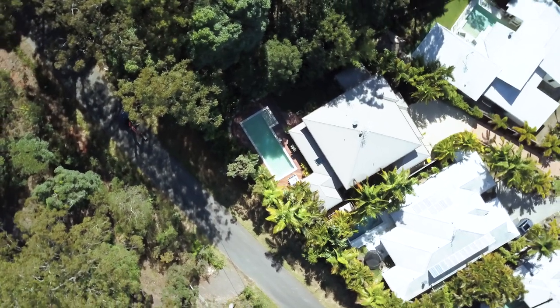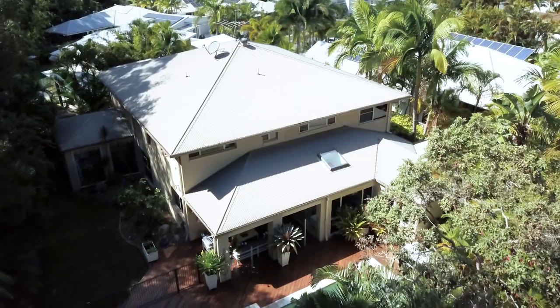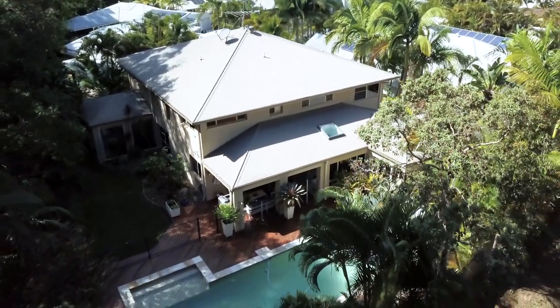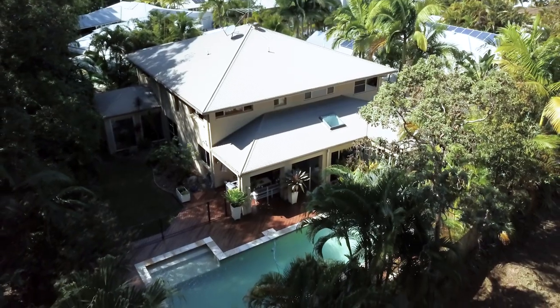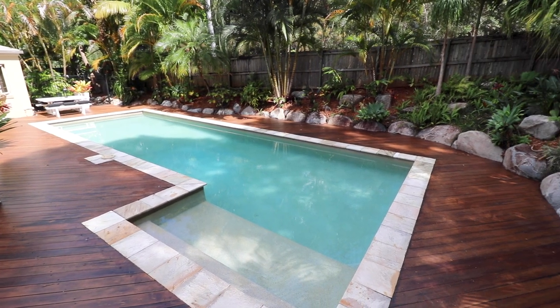Tucked away at the end of a quiet cul-de-sac, this is one of the biggest blocks in the estate at just over 1,000 square metres, with a stunning bush backdrop on not just one but two of your boundaries. So if it's a peaceful green lifestyle you're wanting, you'll struggle to find better.